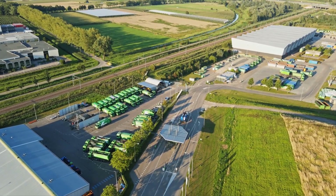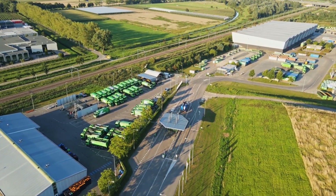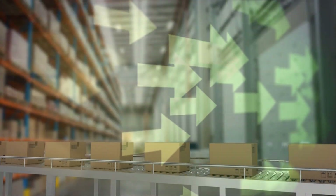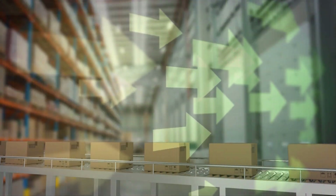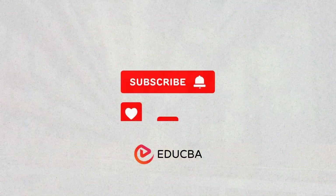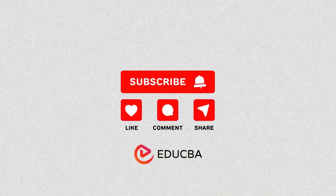The shift to green logistics is a journey towards a more sustainable future. It's about businesses, governments, and consumers working together. As we embrace these changes, we can create a logistics system that supports both our economy and our planet. Thanks for watching — don't forget to like, share, subscribe, and hit the bell icon.